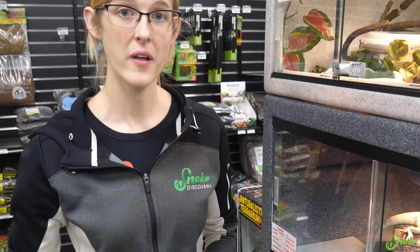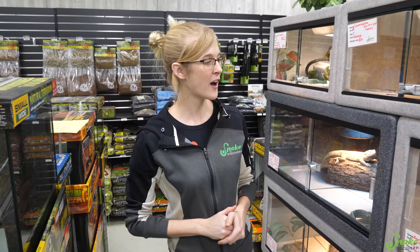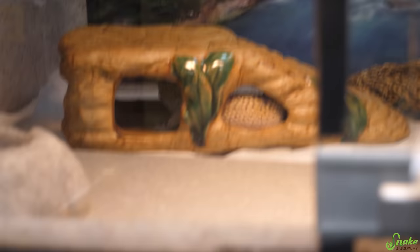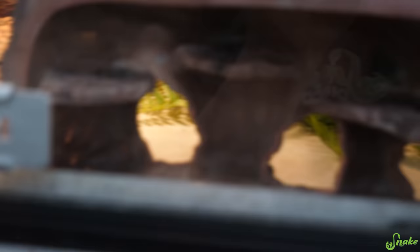Once we can confirm they're eating well, pooping well, and their quarantine is up, they're available for adoption. Let's show you what we currently have in Adoption Island. You already met Slim Shady. Next door we have George, another leopard gecko. He also has the enigma syndrome and is also not a very good hunter.